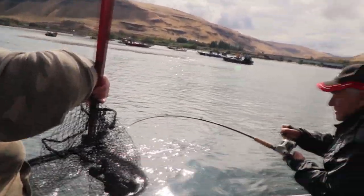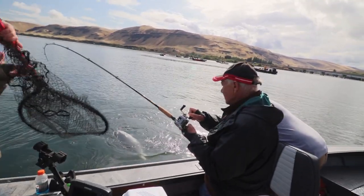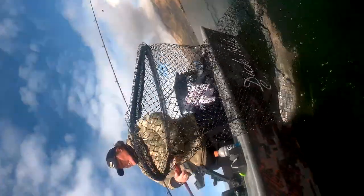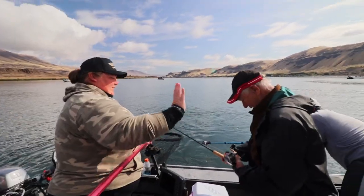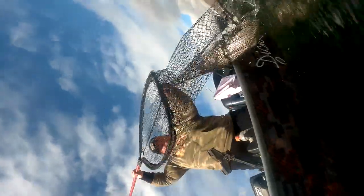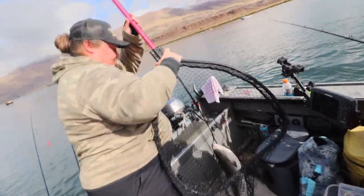That thing seems to be fighting pretty good. There we go — nice work, Bill. Get some extra line out, get it in the boat. Look how bright that one is — beautiful fish, Bill.